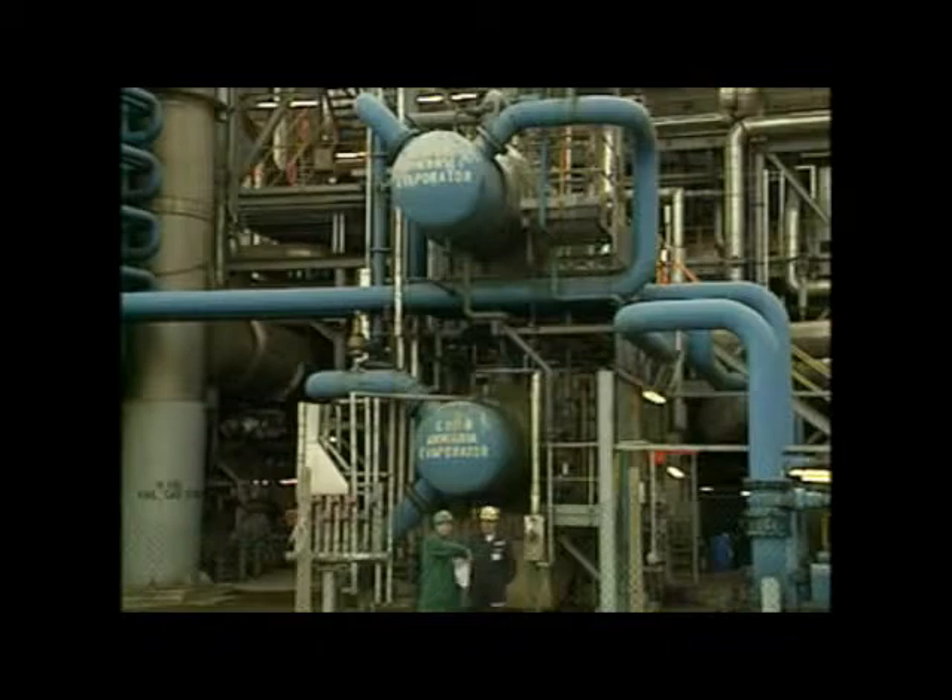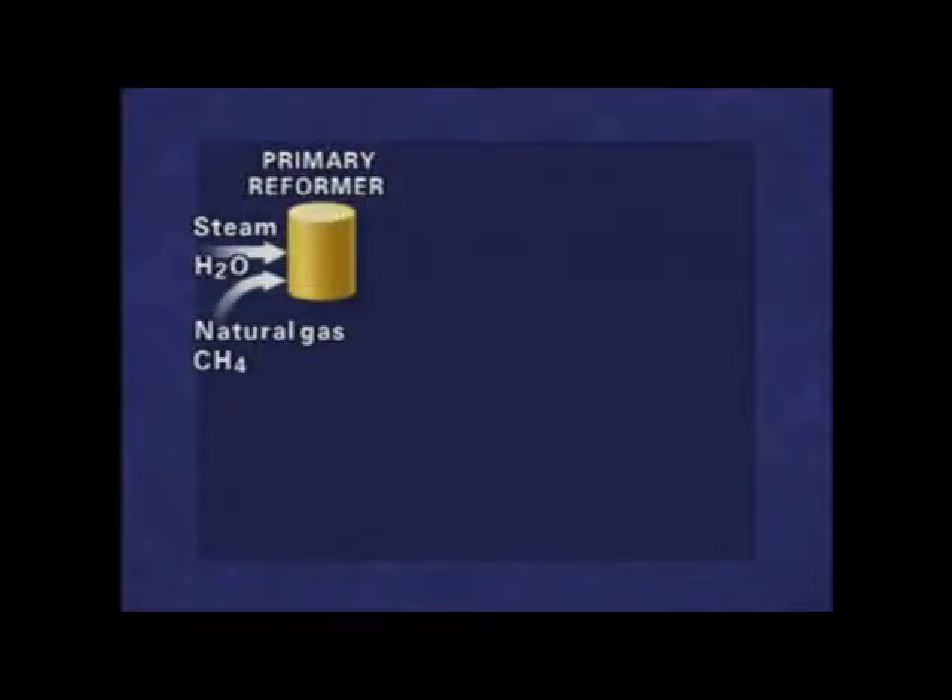Ammonia is made by first reacting natural gas, mainly methane, CH4, with steam to form hydrogen in the primary reformer.